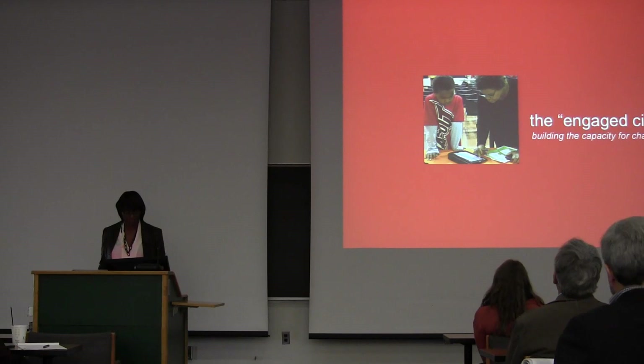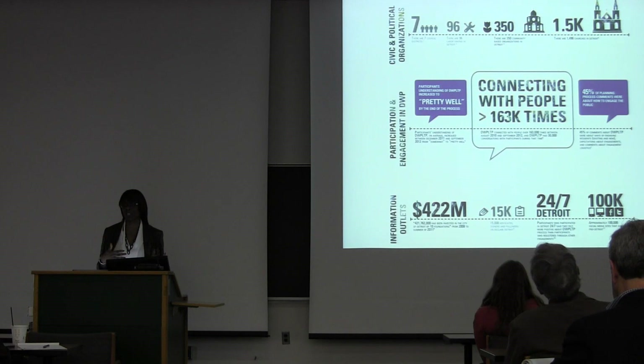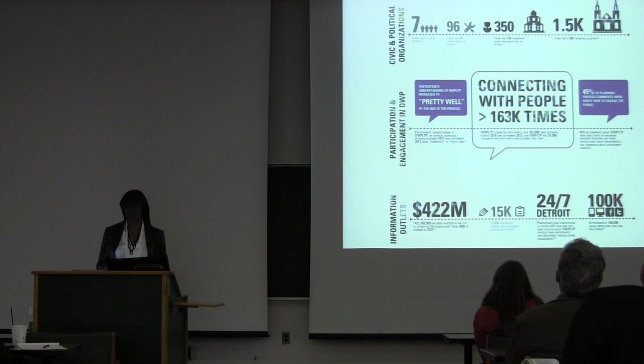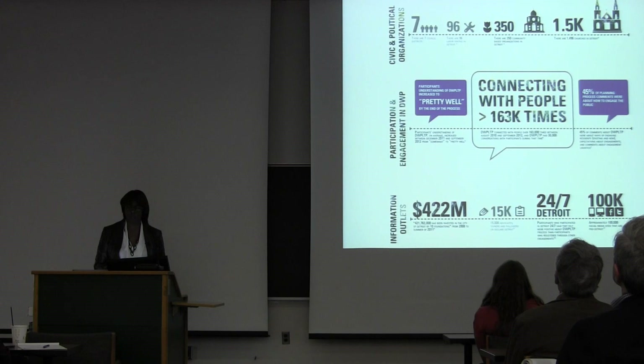Lastly, the engaged city — building the capacity for change. This is critically important because no one sector is responsible for doing everything I just talked about. This is not all the responsibility of government. It's not all the responsibility of business leaders. It's impossible for community organizations to do it by themselves, or for philanthropy to fund them on their own. It needs a collective civic community to get this done.